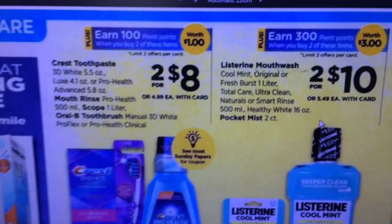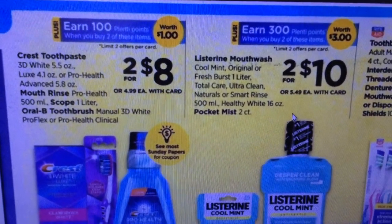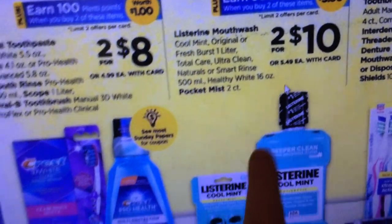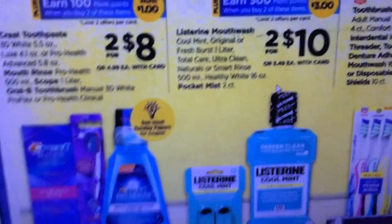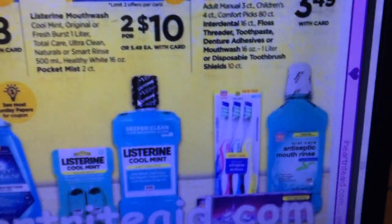Crest Toothpaste is two for $8; when you buy two you get 100 Plenti points. Listerine Mouthwash is two for $10 and you get 300 Plenti points. At my store there are a ton of these bottles with a dollar-off coupon on each one, so look out for that if it's something you need.